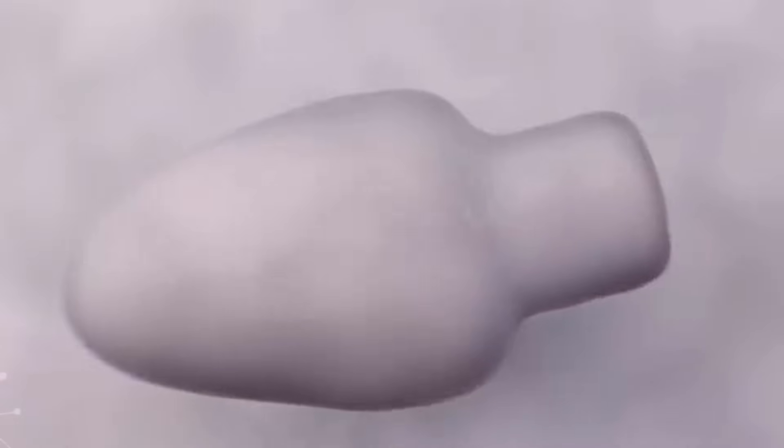When the sperm enters the egg, the tail is no longer needed and disintegrates. The head of the sperm fuses with the egg. The sperm's nucleus, which carries the father's DNA, fuses with the egg's nucleus, which contains the mother's DNA.